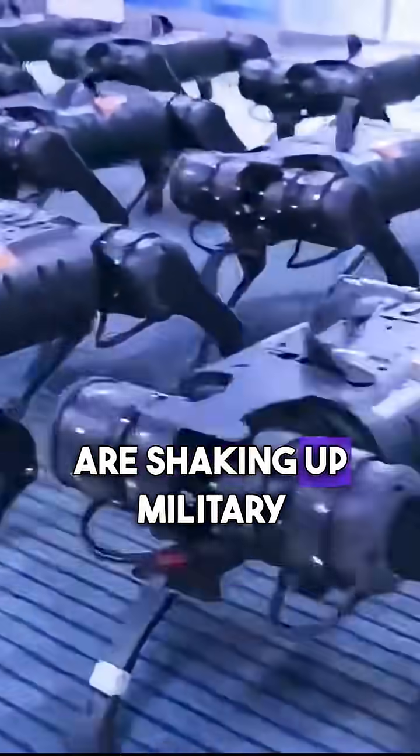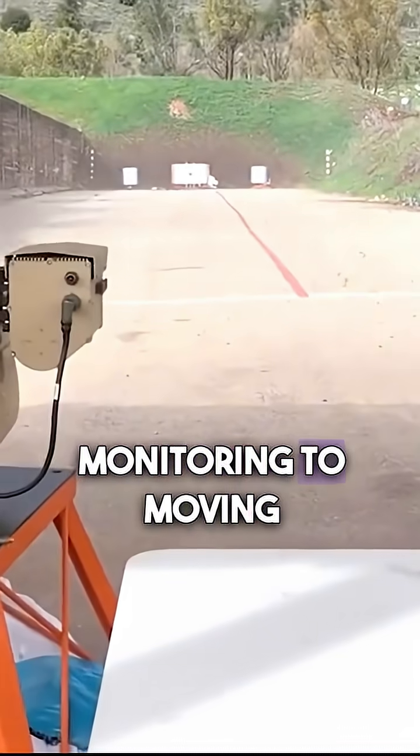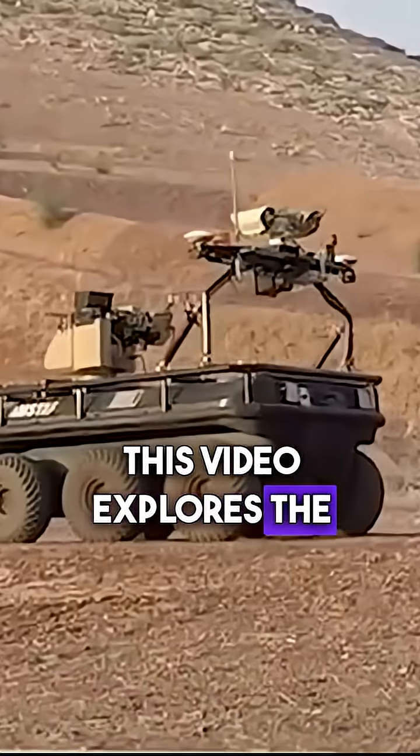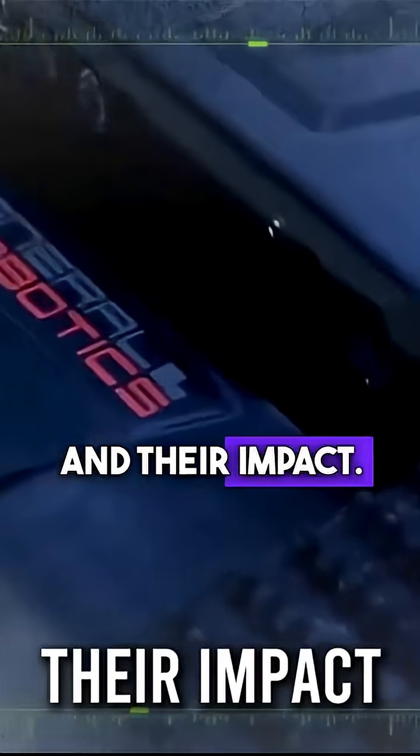These high-tech machines are shaking up military operations, helping with everything from spying and monitoring to moving supplies and handling bombs. This video explores the latest in RoboDog tech, what's new, how they're used, and their impact.